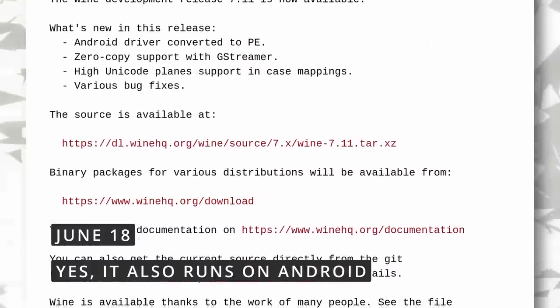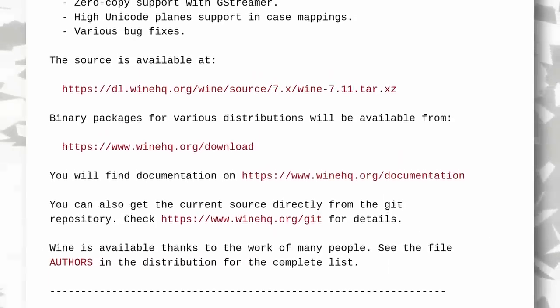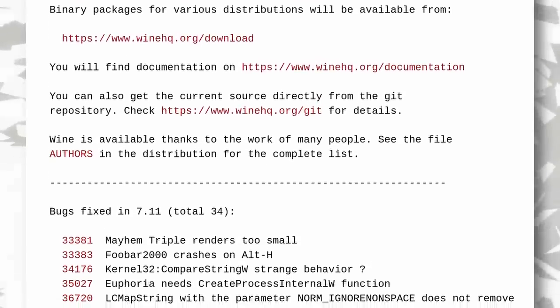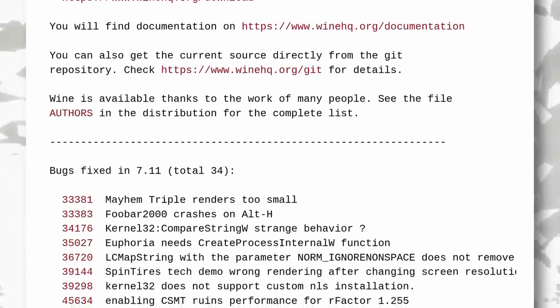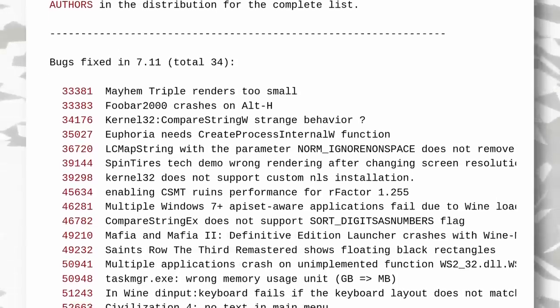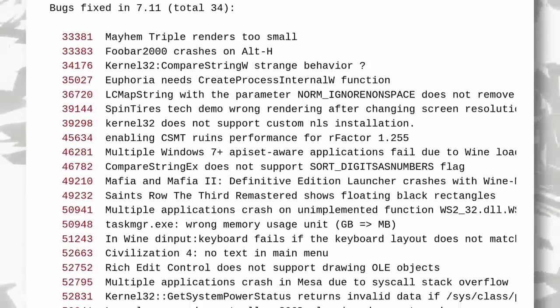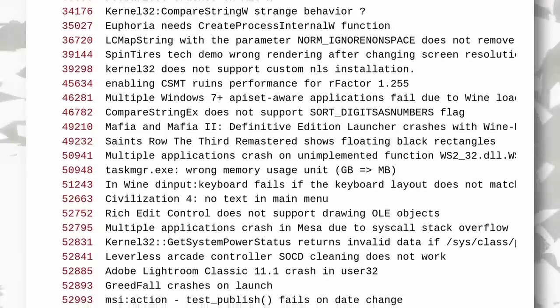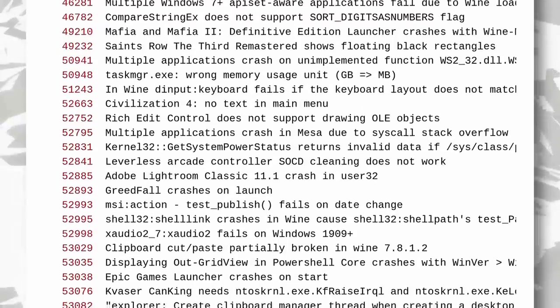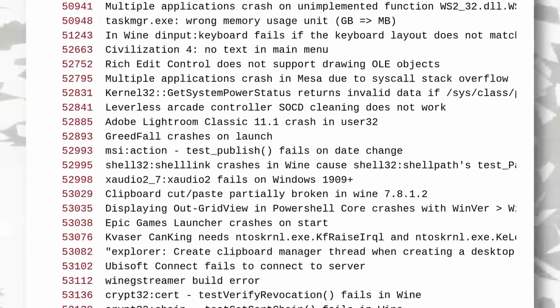And this time we finally have a new Wine release — Wine 7.11. In this new update, the Android driver for Wine has been converted to the PE executable format, because yes, Wine can also run on Android. GStreamer gets zero-copy support, so media streams can be transferred without being copied in memory multiple times, which should increase performance for media playback. And there were 34 bug fixes, including for Mayhem Triple, Mafia and Mafia 2 Definitive Edition launchers, Saints Row III Remastered, Civilization IV, Cyberpunk 2077, Doom Eternal with ray tracing, Greedfall, the Epic Games launcher, and Ubisoft Connect. More awesome work to maximize game compatibility on Linux, although it does seem that Wine has really shifted focus from old Windows programs to games specifically.